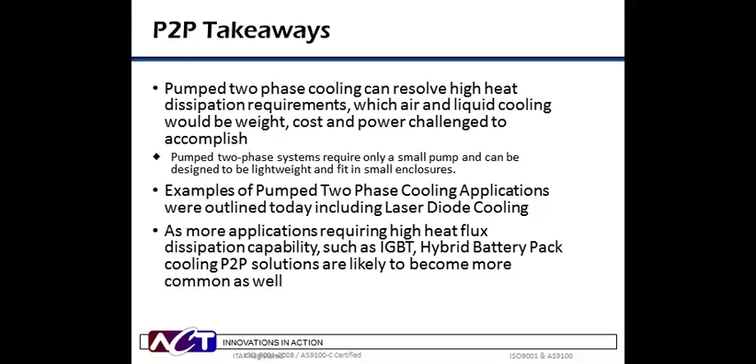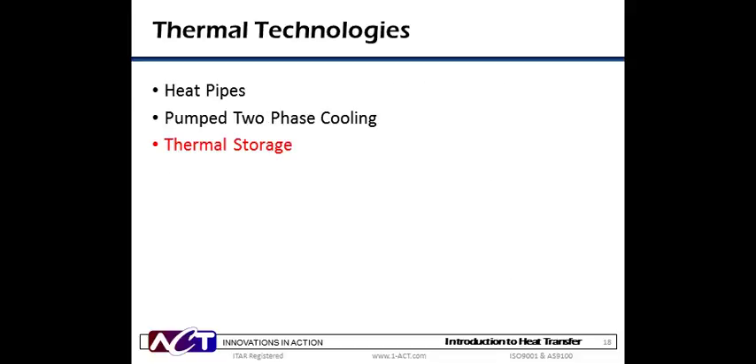Pump two-phase cooling offers the potential to address increasing heat dissipation requirements up to a thousand watts per centimeter squared by some estimates, which air and pump liquid systems would be weight and power challenged to accomplish. Pump two-phase systems require only a small pump and can be designed to be compact and lightweight. We reviewed three applications where P2P systems are being implemented today, including laser diode cooling, which have very high heat flux requirements and a very tight temperature range. We anticipate there will be additional pump two-phase cooling applications — IGBT cooling and hybrid battery packs are two potential areas.